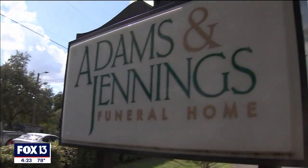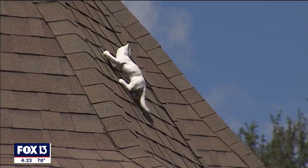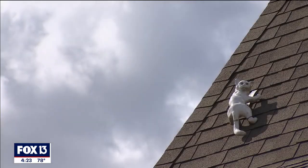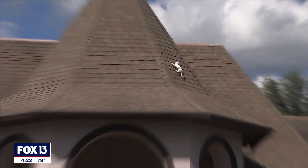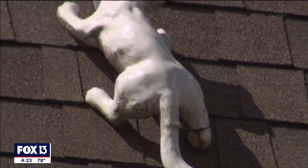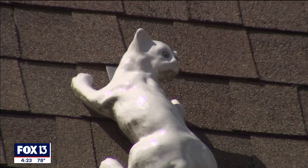Drive by the Adams and Jennings Funeral Home on Nebraska Avenue in Tampa, and you'll see something that could have you take pause. It's been around for so long and people know it. From afar, you'll see a white figure on the roof of the entrance, but get up close and you'll discover the neighborhood icon — a white ceramic cat clinging to the side.